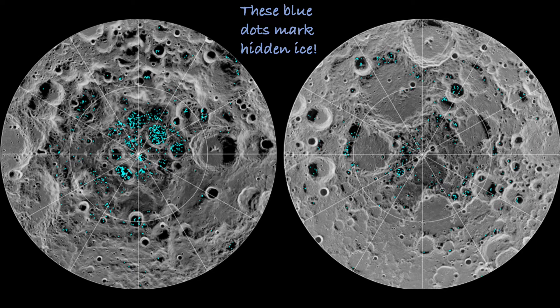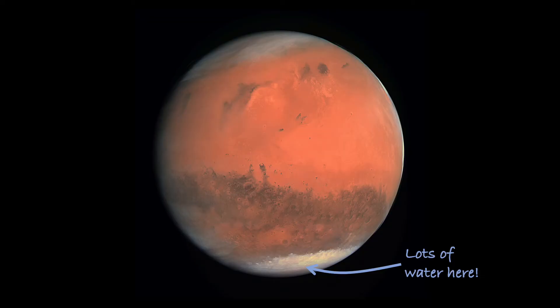But if you're going to take a really long trip, you're definitely going to need to find some more water along the way. And the good news is that the solar system is actually full of water. Astronauts exploring the moon could get ice from deep craters on the poles and then melt that to get the drinking water they need. People living on Mars could do basically the same thing. See those white areas at the bottom of the planet? That's a big sheet of ice, just like Antarctica.